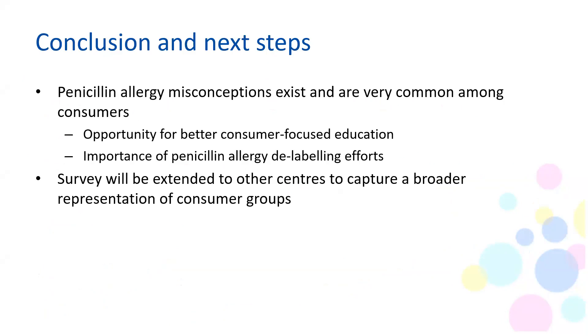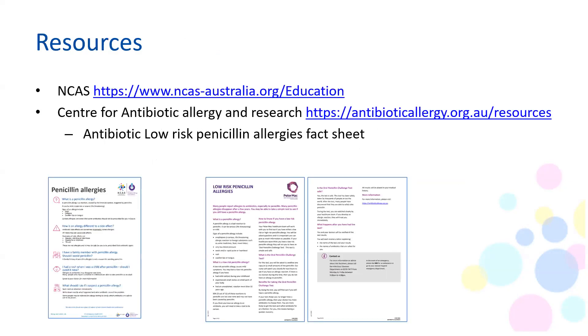In conclusion, it's fair to say that penicillin allergy misconceptions are common among consumers. Our survey has highlighted the need for better consumer-focused education and the important work being conducted around penicillin allergy delabelling. We've started to extend the survey to other centres to capture broader representation, however this is currently on standby given COVID-19. The Centre of Antibiotic Allergy and Research also has an excellent consumer-focused fact sheet on low-risk penicillin allergies, available on their website.